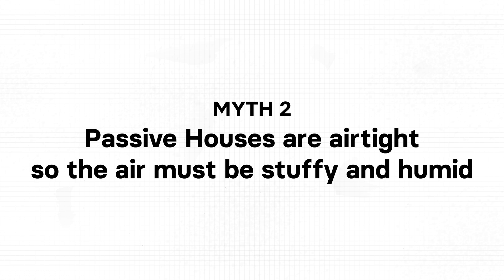Now myth number two: passive houses are airtight, so the air must be stuffy and humid. People have believed that buildings should have air leaks and be ventilated through gaps in the walls, the roof, and the floors. This has led people to believe that airtight buildings are unhealthy with no fresh air inside. I would say that's partially correct — if you only have an airtight building, the air won't be ventilated and stale air will stay inside.